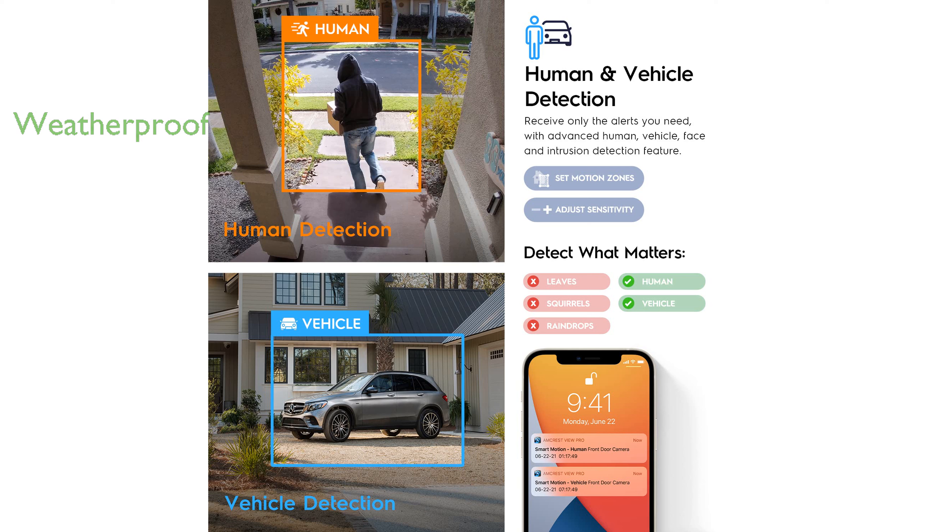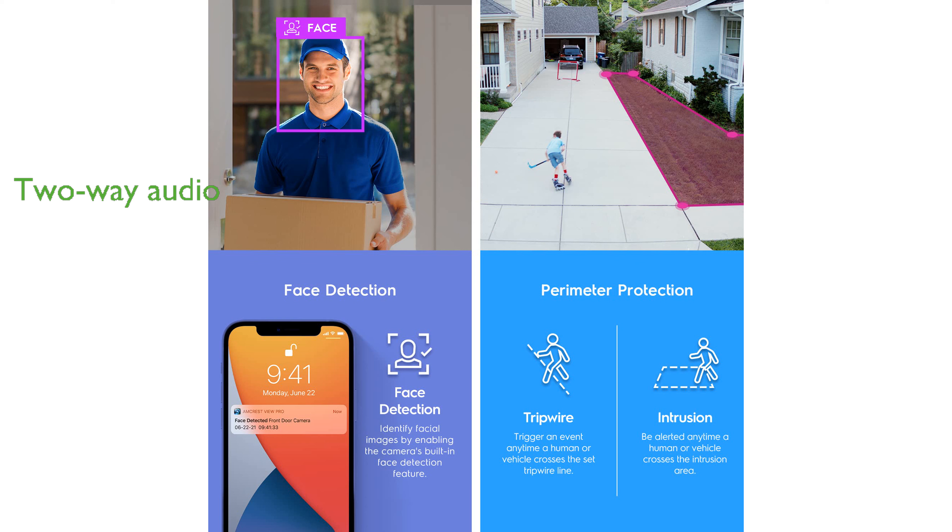It boasts a durable IP67 weatherproof housing, making it suitable for outdoor use in various weather conditions. The camera provides impressive night color vision up to 164 feet, thanks to its four white LEDs and f1.0 aperture.